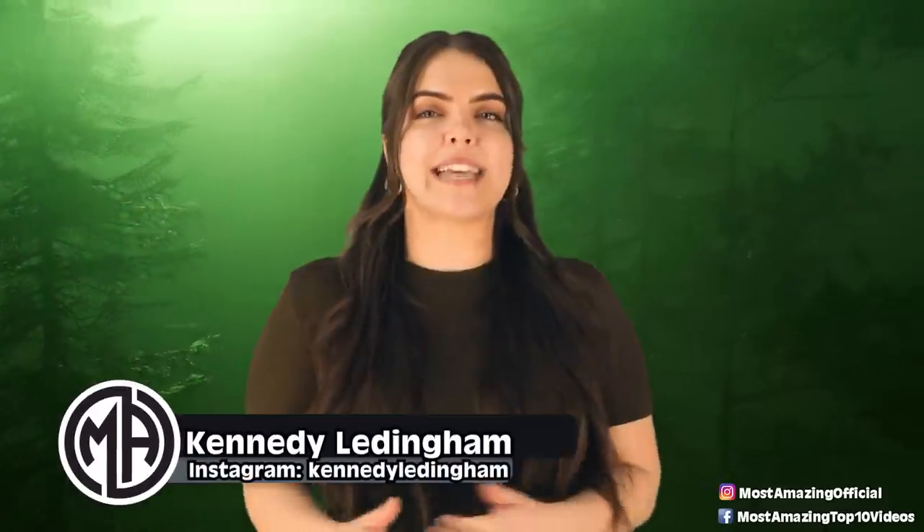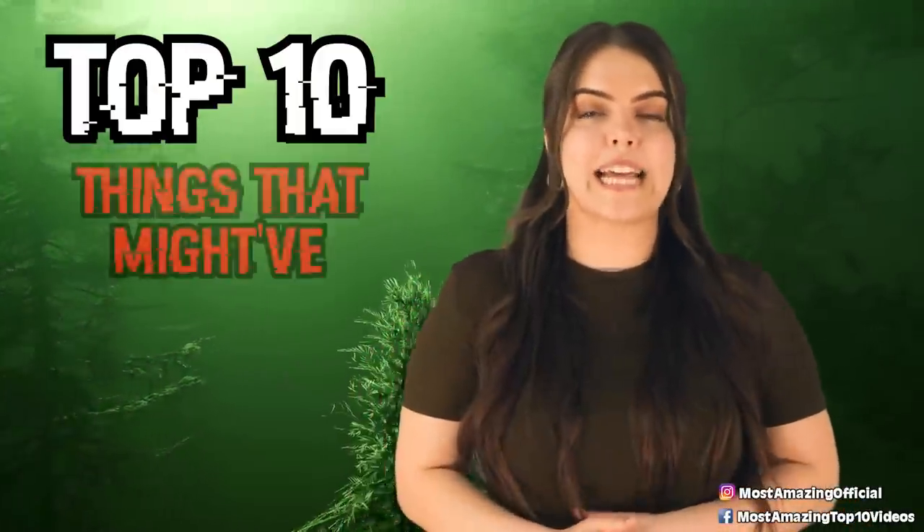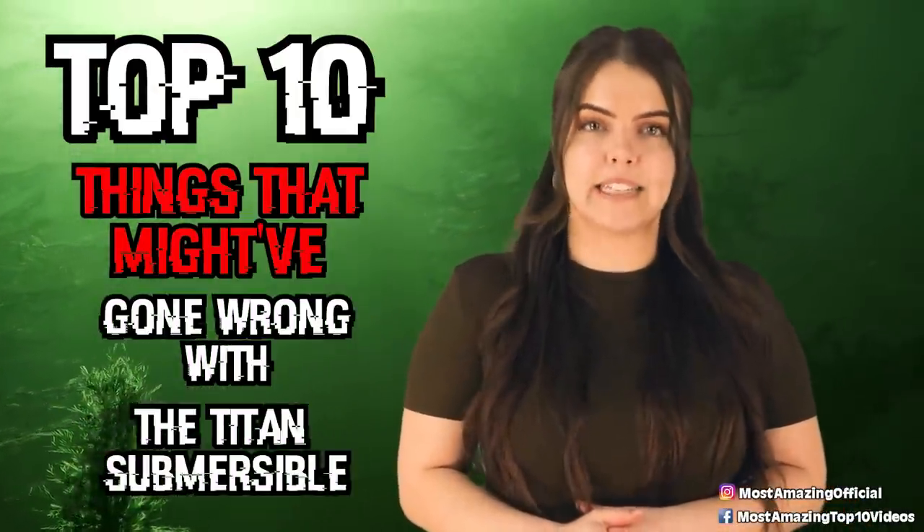Welcome back everyone, I'm your host Kennedy, and today we're going to be talking about what could have gone down leading up to the events on Thursday night. Let's count down the top 10 things that might have gone wrong with the Titan Submersible.